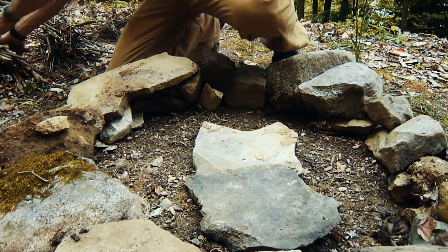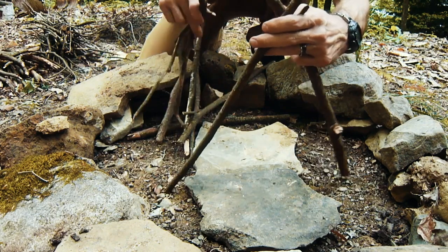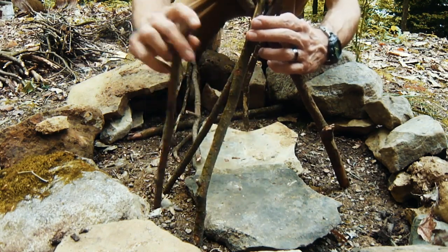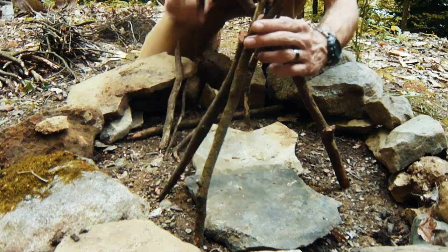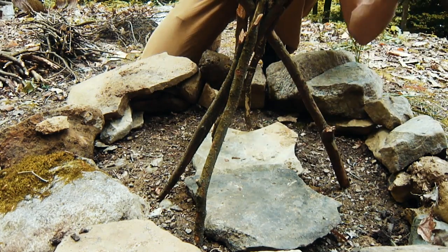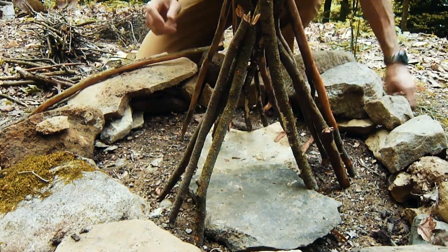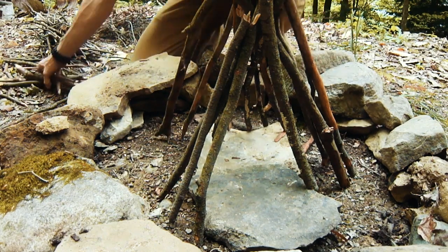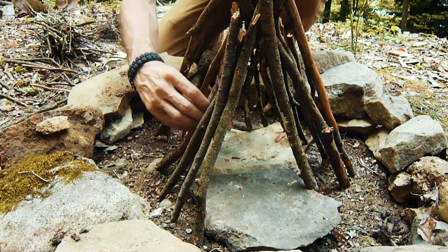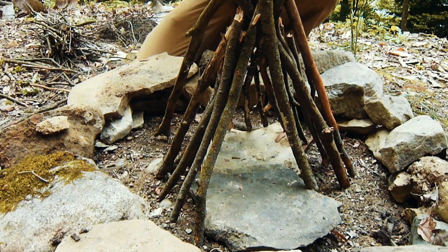First, we'll start off with the teepee fire, or the cone fire as it's called in some places. To construct it, basically all we're going to do is take our larger kindling and construct a teepee with it. It doesn't have to be fancy, it doesn't have to be pretty, it just has to stand up. I'm using my largest size — my magic marker size kindling — for this, because my smaller kindling as well as my tinder is going to go in the middle. That's going to burn long enough to get the outer portions of the teepee going.